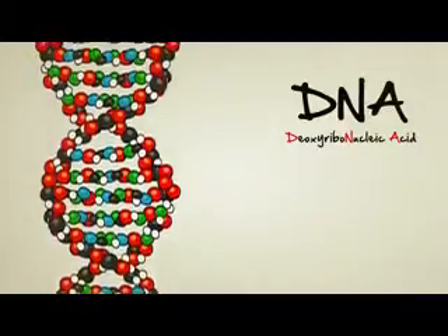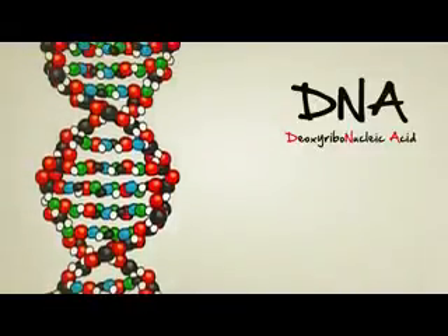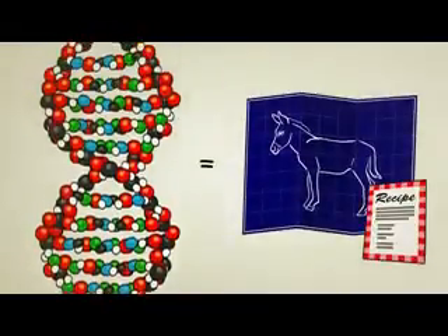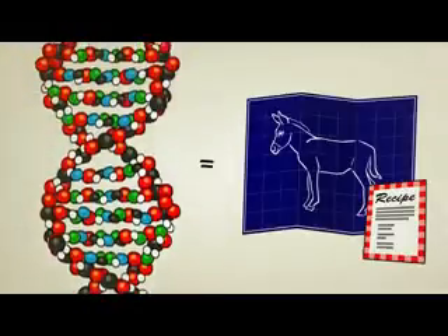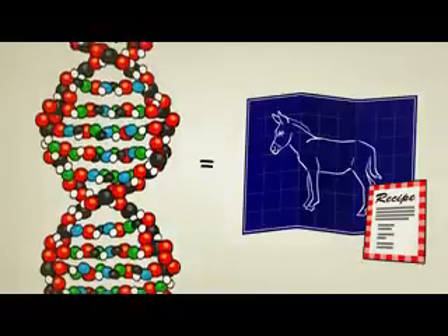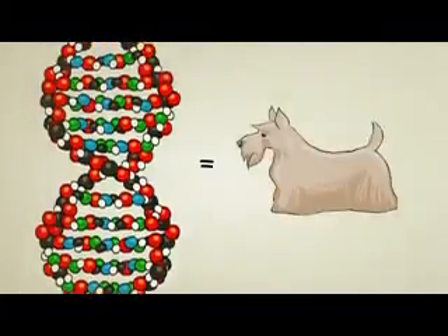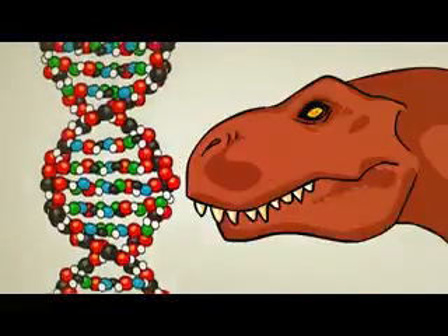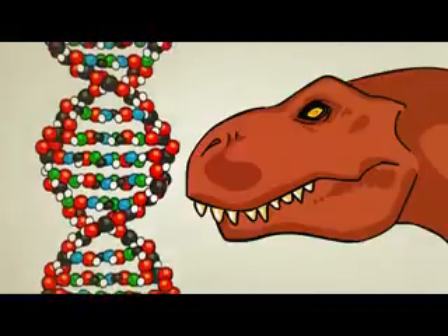If you ever studied biology or saw the movie Jurassic Park, you probably heard that DNA acts as a blueprint or a recipe for a living thing. But how? How on Earth can a mere molecule act as a blueprint for something as complex and wonderful as a tree, a dog, or a dinosaur? To help answer that question, let's first take a quick look at amino acids.